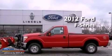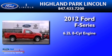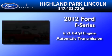This is a 2012 Ford F-250. It features a 6.2 liter, 8-cylinder engine and an automatic transmission.